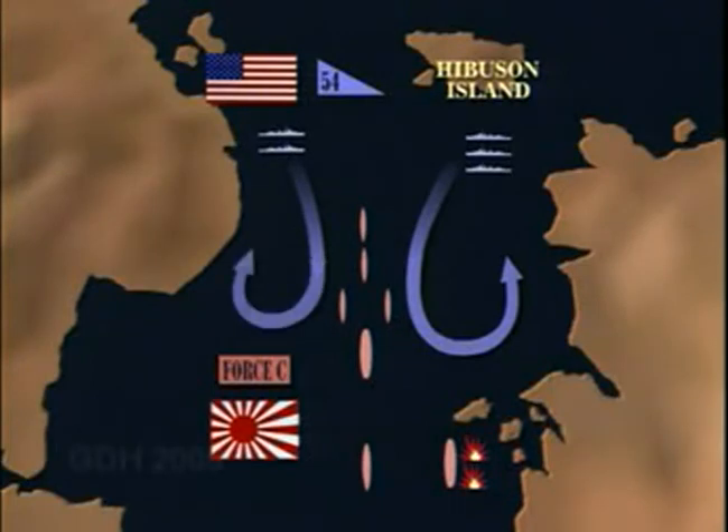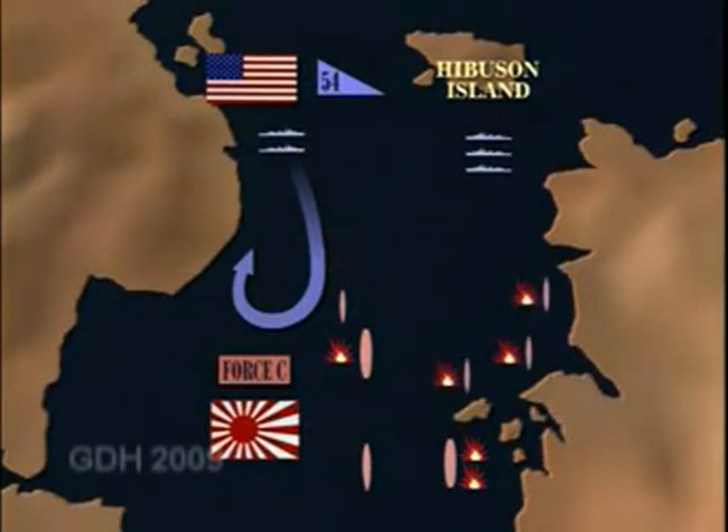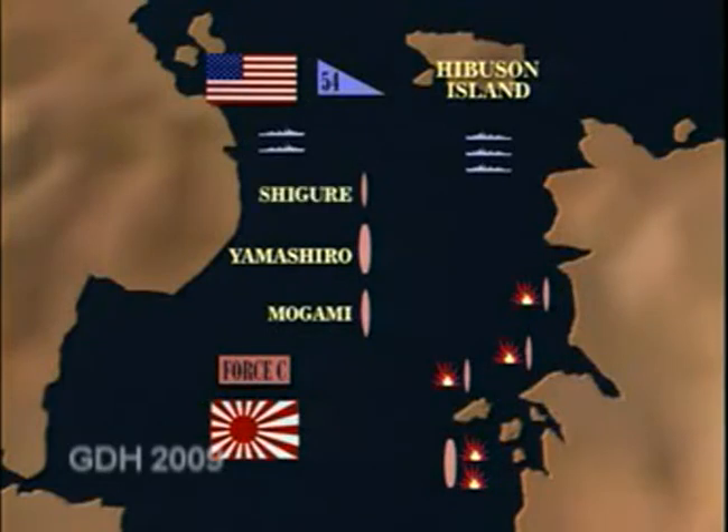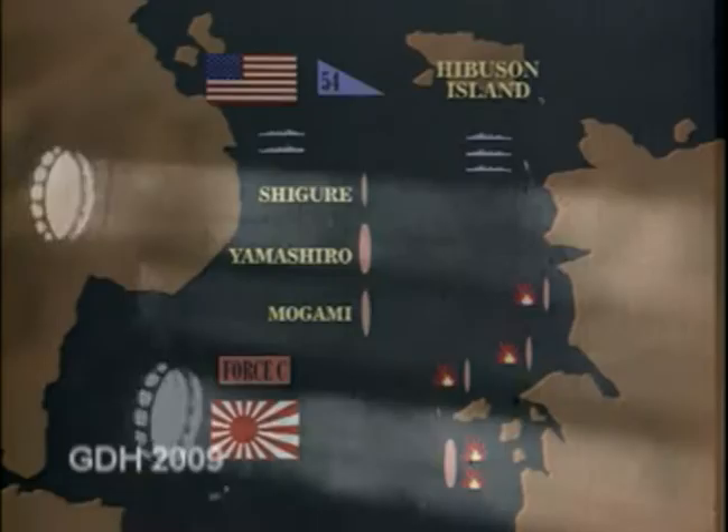Nine minutes later, the second section launched its torpedoes. Three of the Japanese destroyers and the battleship Yamashiro were hit. Two of the destroyers were sinking, and all three were knocked out of the fight, but Yamashiro continued to steam on. The Japanese column was now reduced to Yamashiro, the cruiser Mogami, and the destroyer Shigure. Altogether, 47 torpedoes had been fired by the first two destroyer groups to attack in the Surigao Strait. Five Japanese ships had been hit, of which three had been sunk or were sinking. It was a superbly well-executed attack, one of the most successful destroyer actions of the whole war.